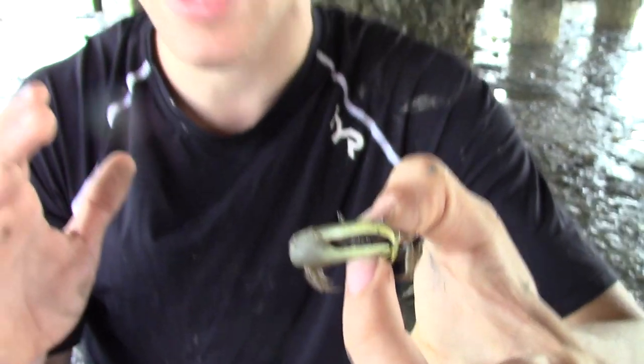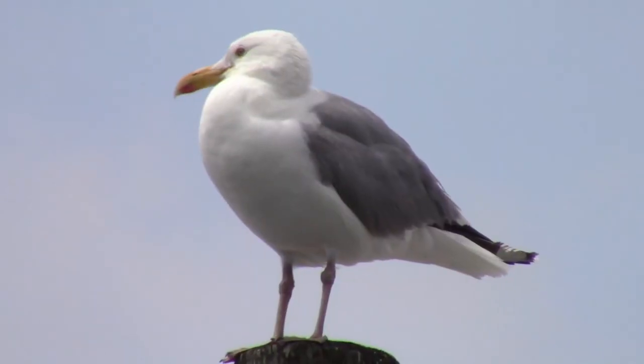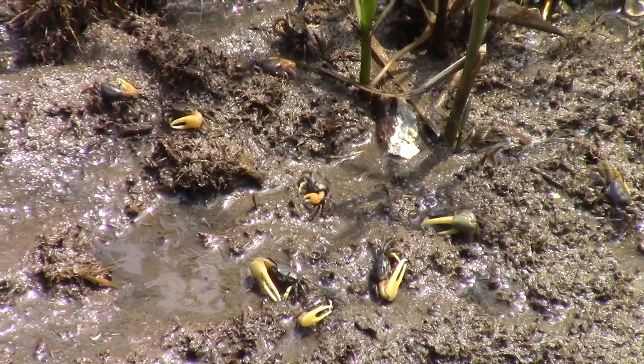Fiddler crabs have a number of predators because they are so small. These guys will be taken by larger crabs and many different species of birds — things like seagulls, herons, and egrets. Just about anything would love to take down a little fiddler crab like this because there are so many of them and they make a nice tasty snack for any of the wildlife out here in the marsh.